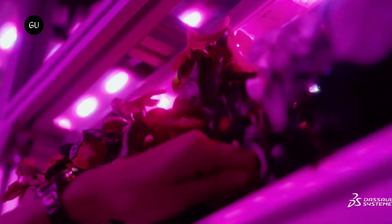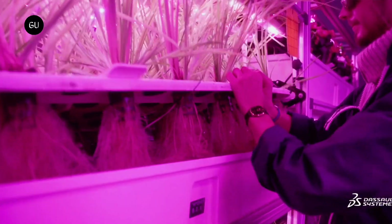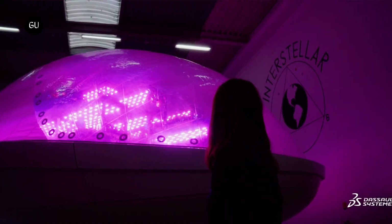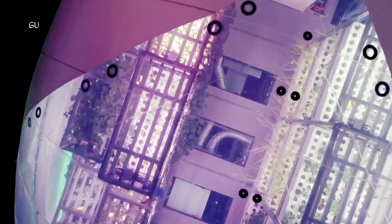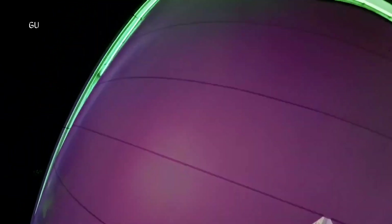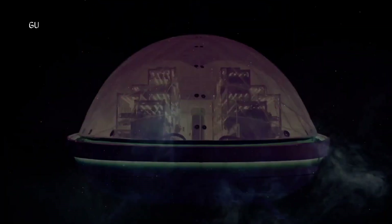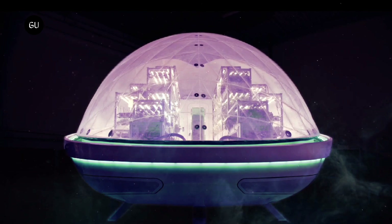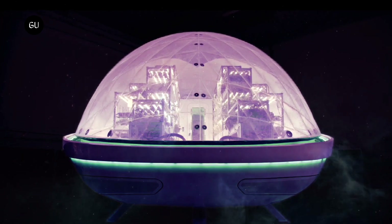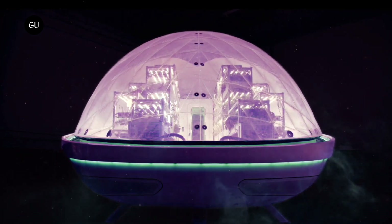Dassault Systems was brought in to support the growth and scalability of Interstellar Lab and its products. The 3DEXPERIENCE platform on the cloud offers a one-stop platform for a whole project, from ideation and design to development, validation, and manufacturing. Team members can access and collaborate remotely, from Paris, Los Angeles, or wherever an internet connection is received.